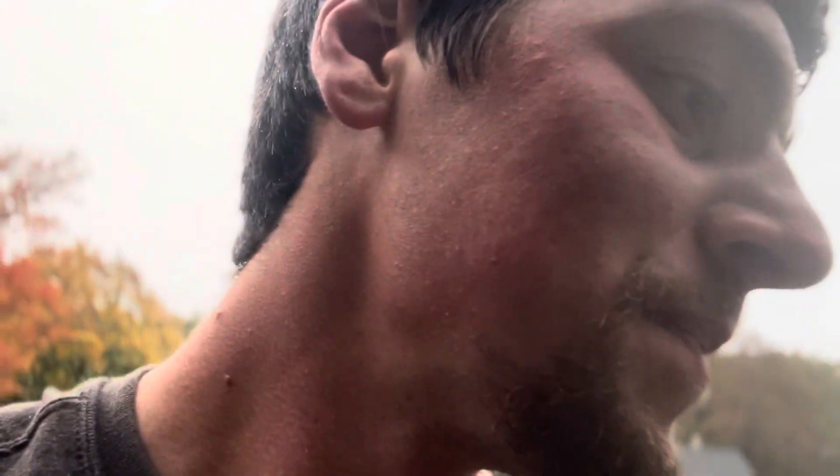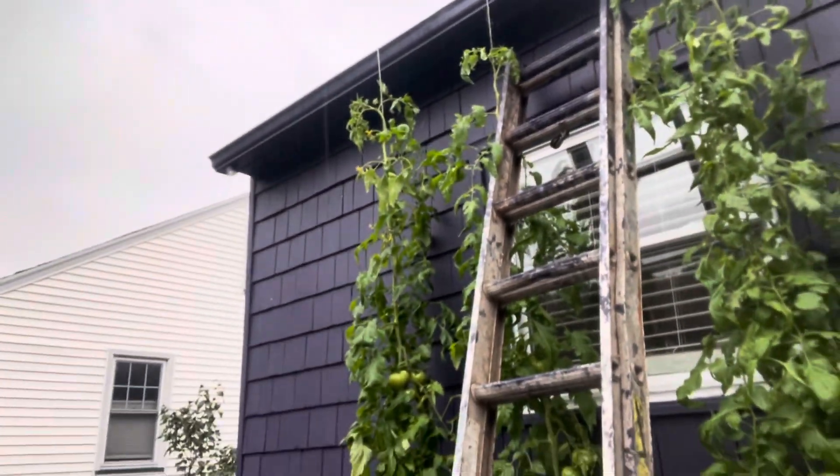I'm just so amazed — it's almost November and they're still growing. Anyway, thanks for coming along on this little update. I'll post when they start dying, because this is the latest I've ever had tomatoes growing — put that in the record book. Hope you guys have a fantastic day, and I'll see you in the next video.